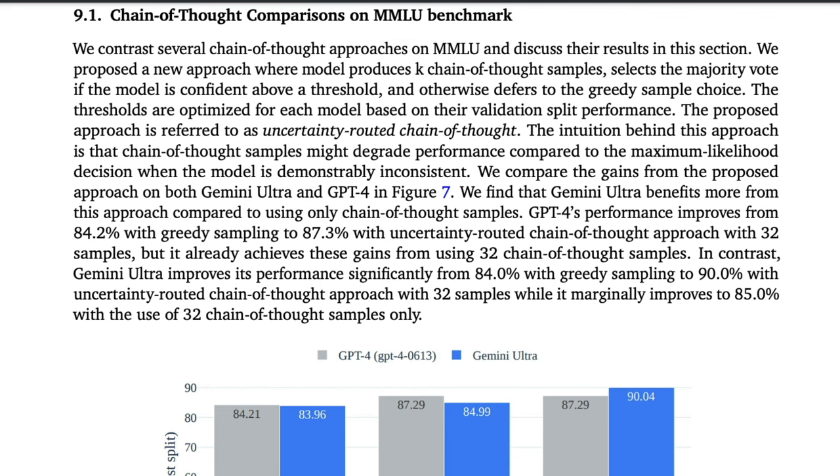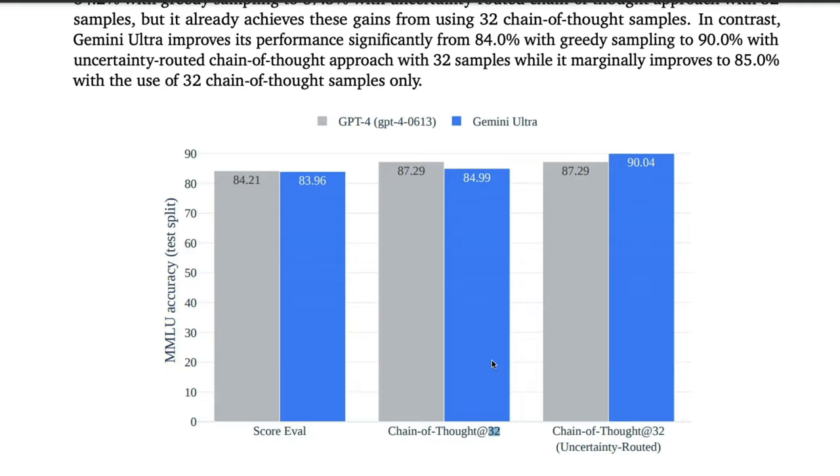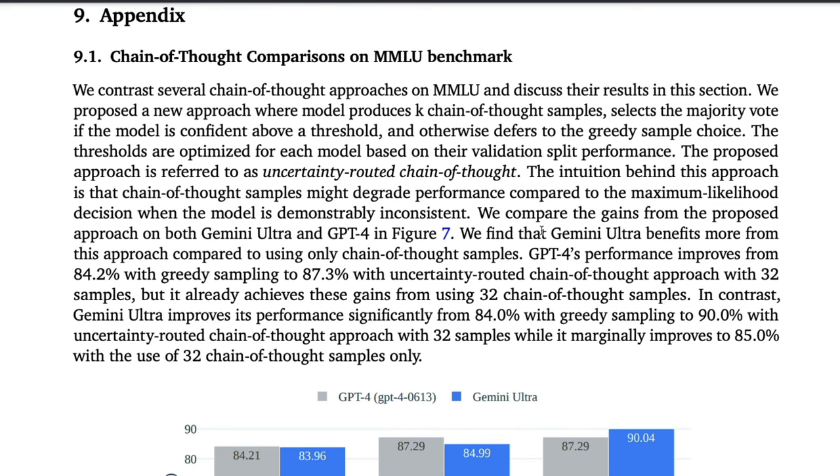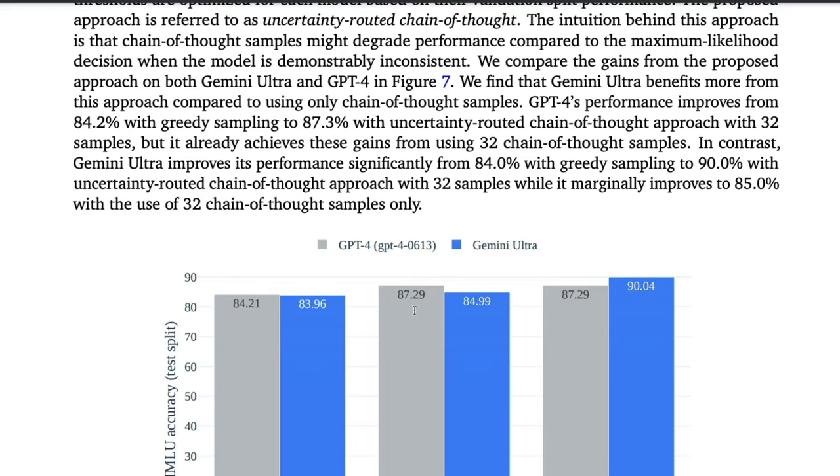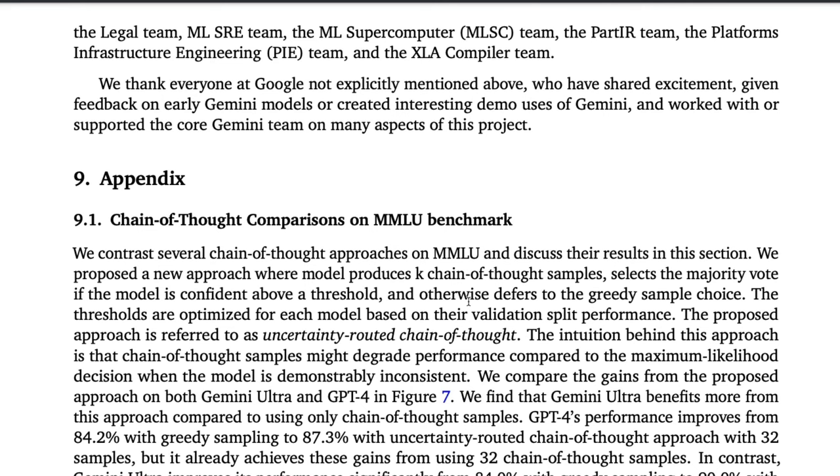What Google has done is use chain of thought to create K samples — 32 in this case — and then decide the right answer for MMLU questions based on majority voting. If the model is confident above a threshold, it uses the chain-of-thought answer. If not, it falls back to the greedy sample choice, which is basically the default answer you get from ChatGPT or Google Bard. The thresholds are optimized per model based on split performance, though we don't have enough detail on that.